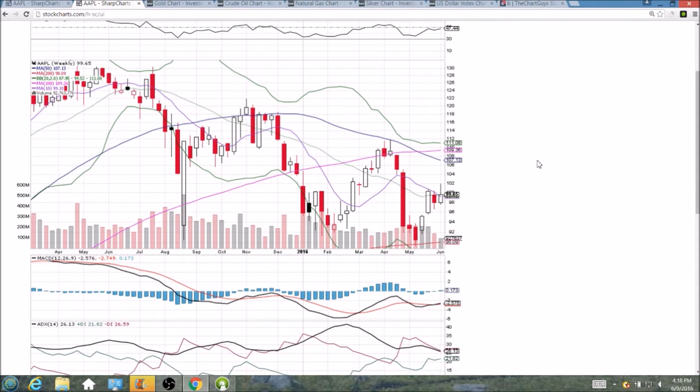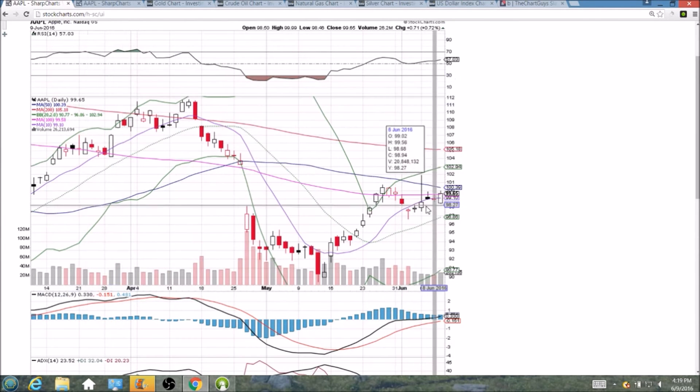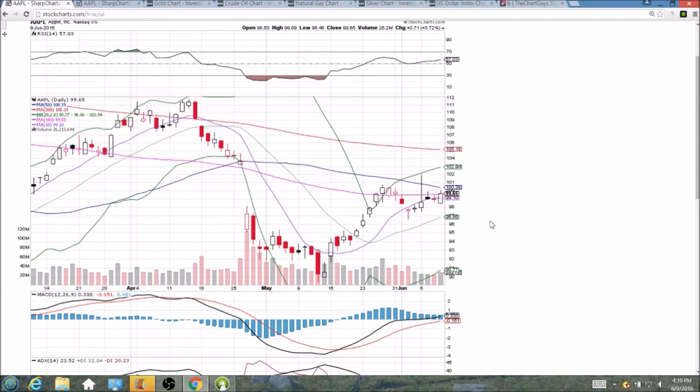On the weekly chart, the bulls' goal is to close above 99.52, the middle Bollinger Band. We had been rejected from this 10-week resistance two weeks in a row, so a close above it and the middle Bollinger Band will be a great sign. This upper wick was not there — that's a fluke. It was not a trade on June 6th all the way up to 102. So the bulls are closing this weekly candlestick strong currently.